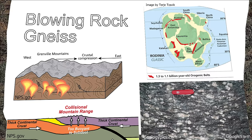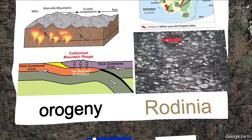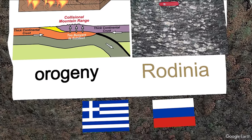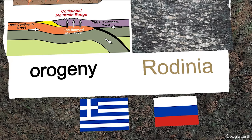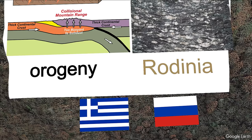This event is called the Grenville Orogeny and it assembled a supercontinent called Rodinia, which preceded the more well-known supercontinent of Pangaea by hundreds of millions of years. The word orogeny is Greek for mountain creation, and the word Rodinia originates from either the Russian word for birthplace — as in birthplace of the continents — or the Greek word for pomegranates, which seems less likely but does almost have the word granite in it.